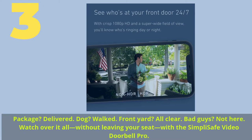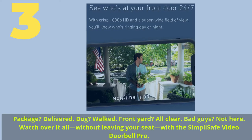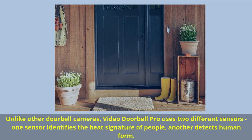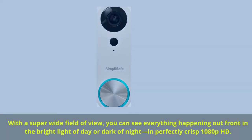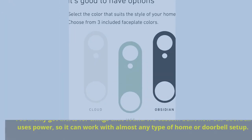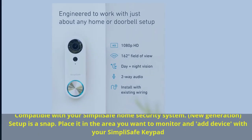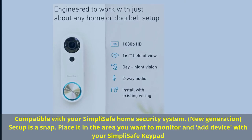Number 3. Package delivered? Dog walked? Front yard all clear? Bad guys not here? Watch over it all without leaving your seat with the SimpliSafe Video Doorbell Pro. Unlike other doorbell cameras, Video Doorbell Pro uses two different sensors — one sensor identifies the heat signature of people, another detects human form. With a super wide field of view, you can see everything happening out front in bright light of day or dark of night, in perfectly crisp 1080p HD. You'll only get alerts for things that count. Compatible with your SimpliSafe home security system — setup is a snap.